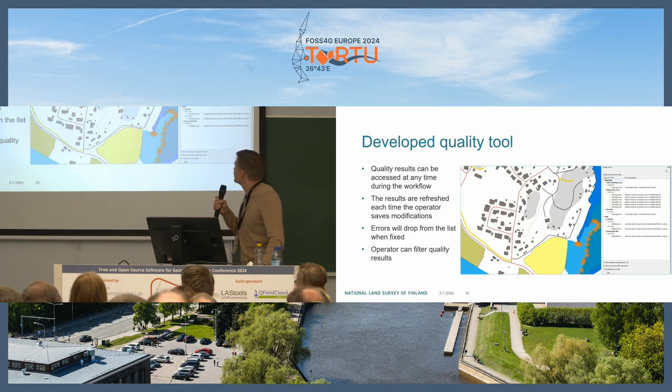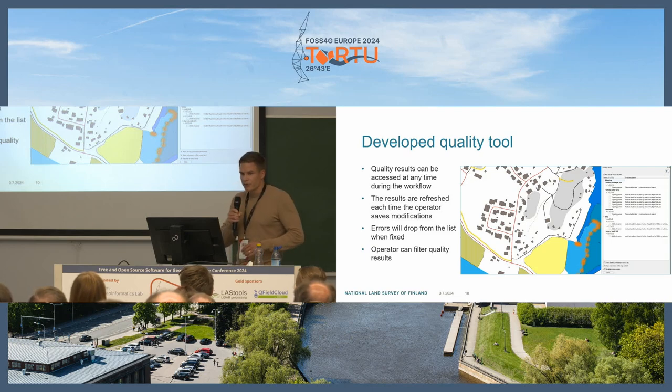As shown in the picture — and you'll see it better in the demo video — the operator can access quality rule results at any time during the workflow. Results are refreshed each time the operator saves modifications. Objects with errors are shown with a halo effect. The operator can access any of the quality rules or errors, fix them, and they will drop from the list when saved. The operator can also filter quality results by warning state or fatal errors only.